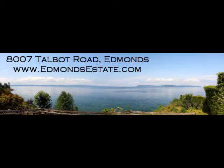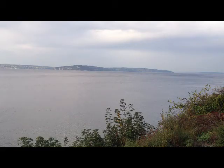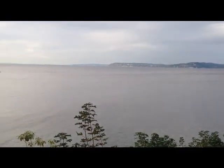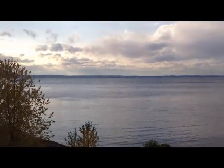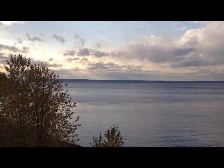Today we're just about five minutes north of downtown Edmonds here off Talbot Road. Gorgeous views here off Talbot. This is a waterfront, sort of a mid-bluff waterfront home.